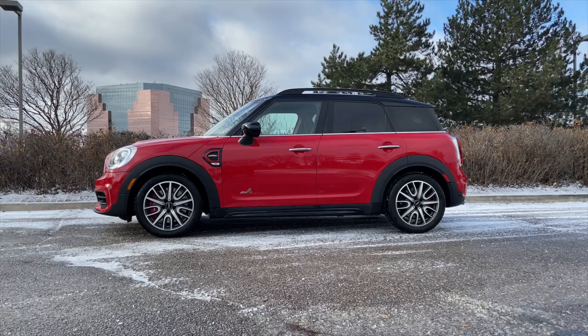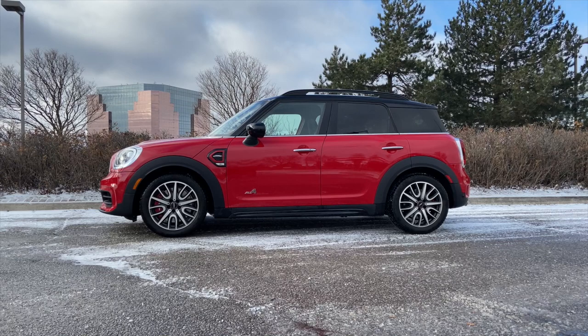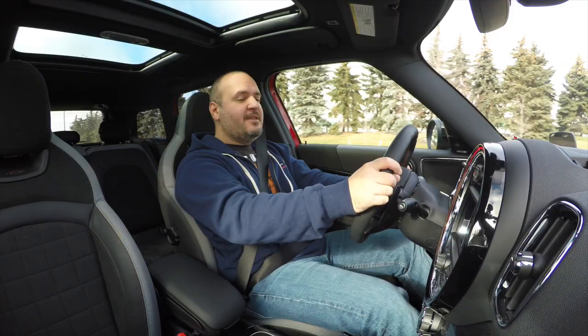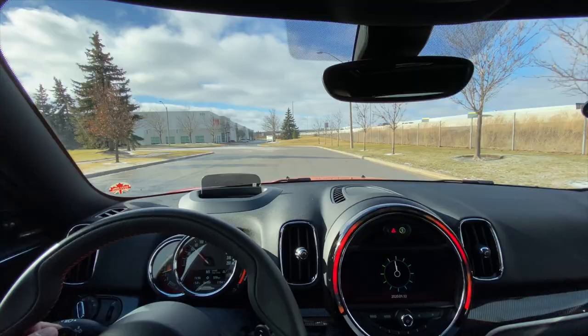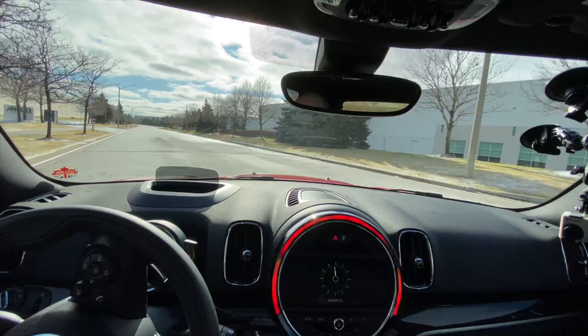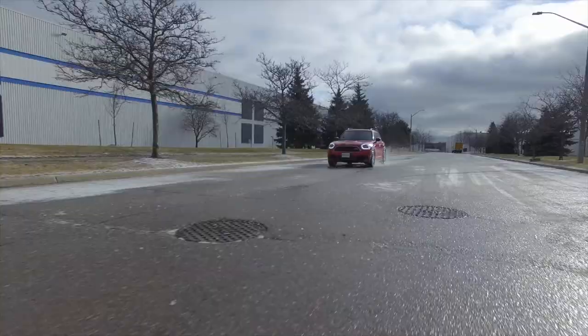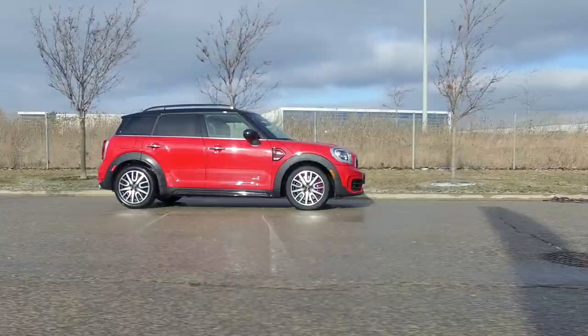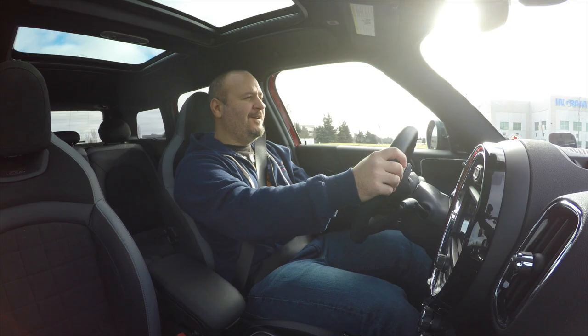If John Cooper Works was around today and had a look at this, he'd probably call it an eyesore — until he had a go in it, because then good luck wiping the smile off his face. Sure it's big, heavy, and automatic, but it's still tons of fun, and you can totally kill the stability control, which is appreciated by hoonigans like me. The most common mod in the Mini world is to add a thicker rear sway bar to make the car rotate even more — imagine doing that on this thing, it would be really really fun.